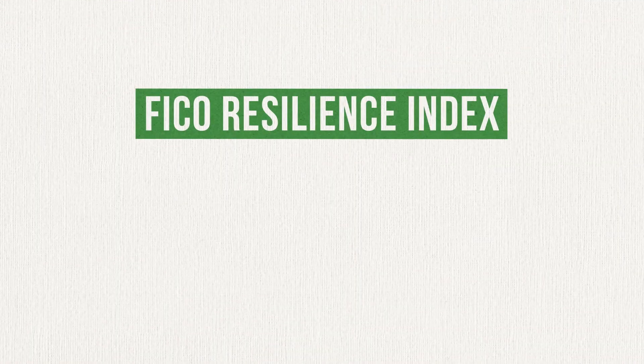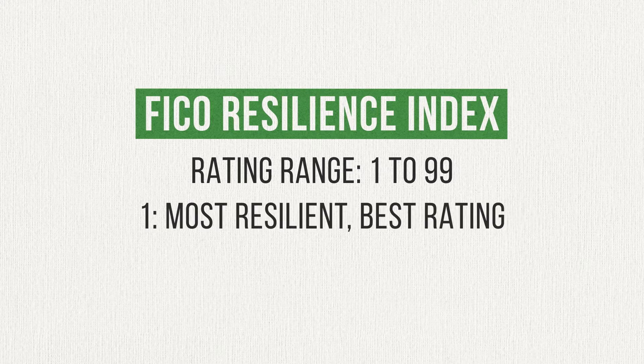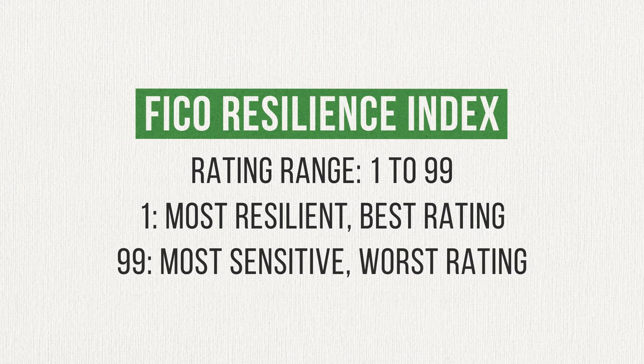The Resilience Index ranges from 1 to 99, with 1 being the most resilient to external economic factors and therefore the best rating, and 99 being the most sensitive and therefore the worst rating.